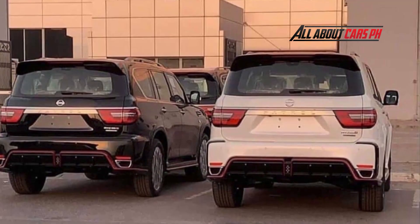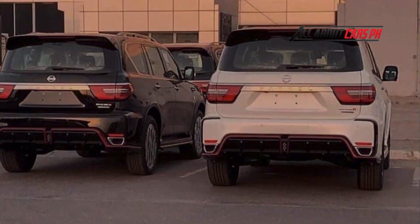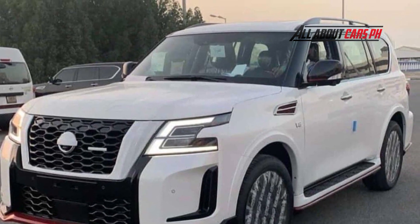It was the development vehicle of the new Patrol Nismo that was first spy shot on a public road in UAE, Dubai. This time there is no camouflage, and it will be a complete leak with a dignified appearance.